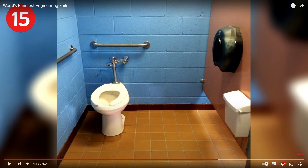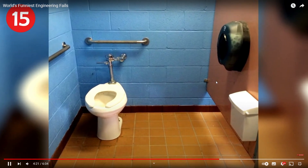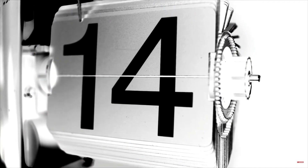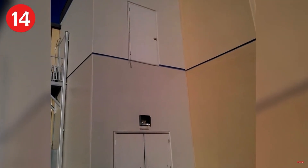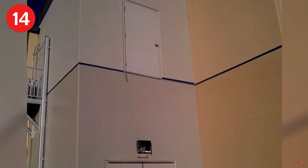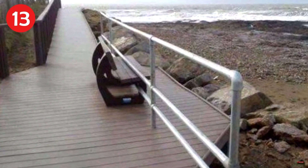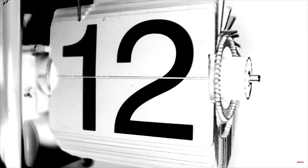Number 14: almost as bad as going into the stall and realizing after you go that there's no toilet paper — go ahead and reach for it, good luck. Number 13: Narnia's exit door — the secret room is truly a secret.